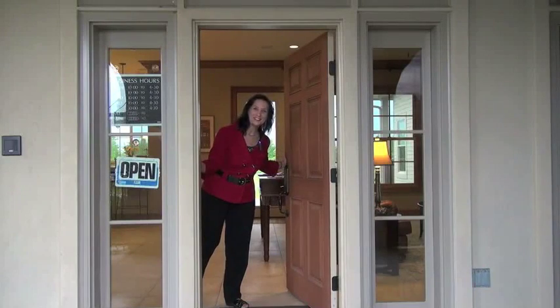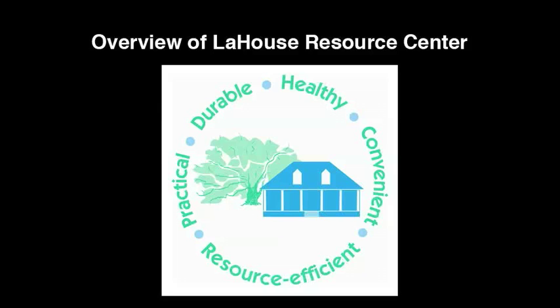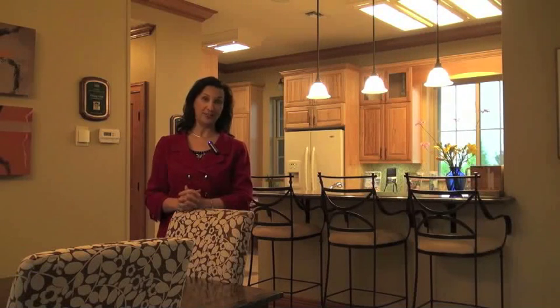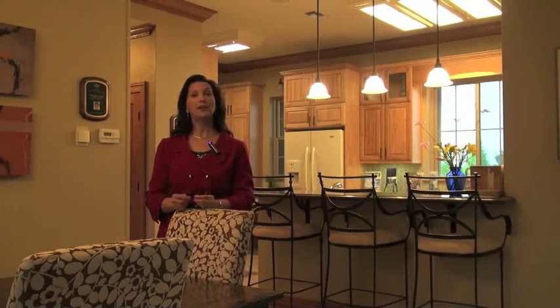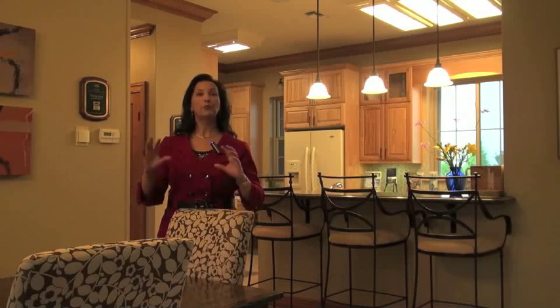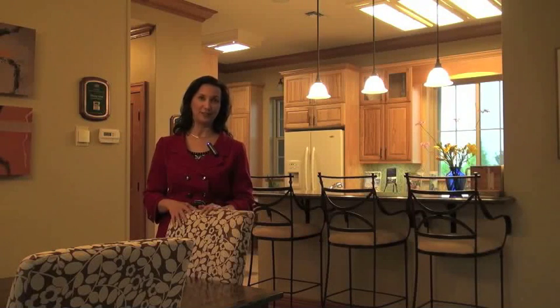Hi, welcome to LaHouse Resource Center. Come on in. LaHouse Resource Center is a wonderful educational facility that the LSU AgCenter has developed with the partnership of a lot of partners in the private and the public sector. It's part of our Sustainable Housing Educational Initiative, and it's here to show a whole range of solutions — what we call a showcase of solutions.